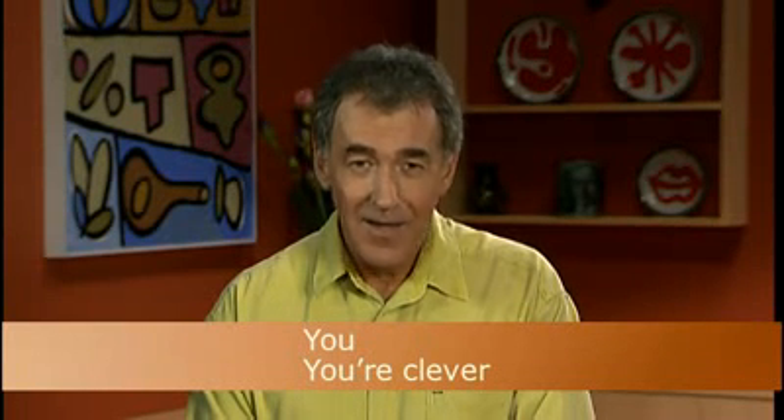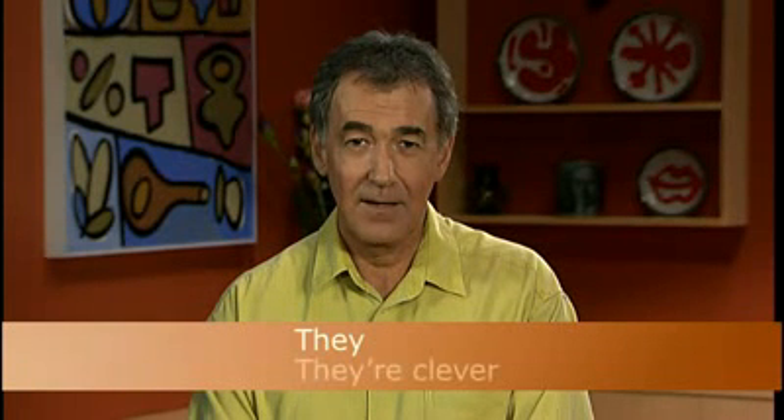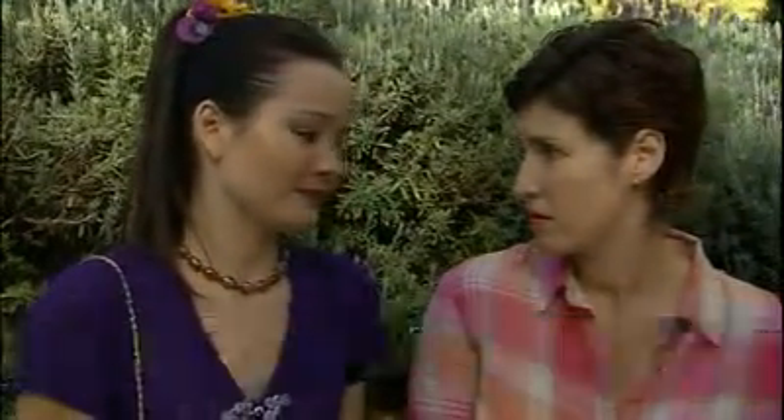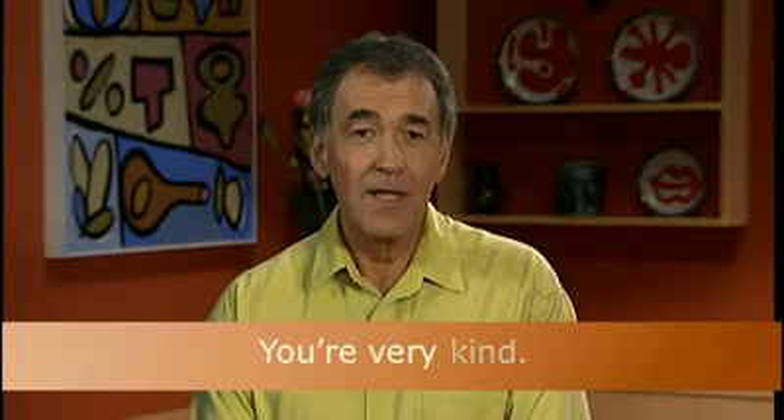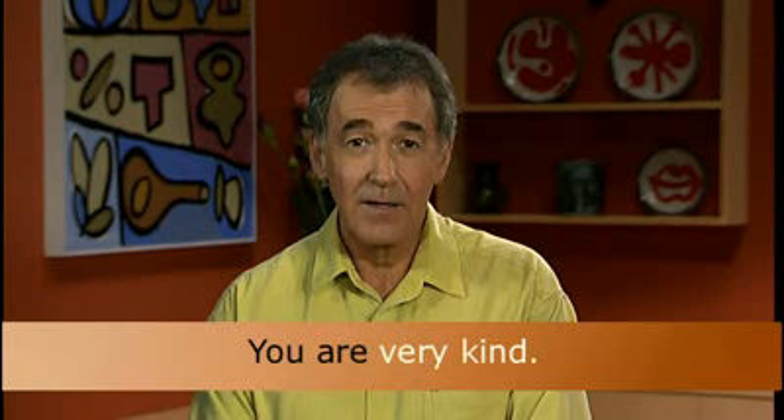Try this after me: I'm clever. You're clever. She's clever. We're clever. They're clever. Listen for another example: You're very kind. Kind is the adjective. You're is short for you are — you are very kind.